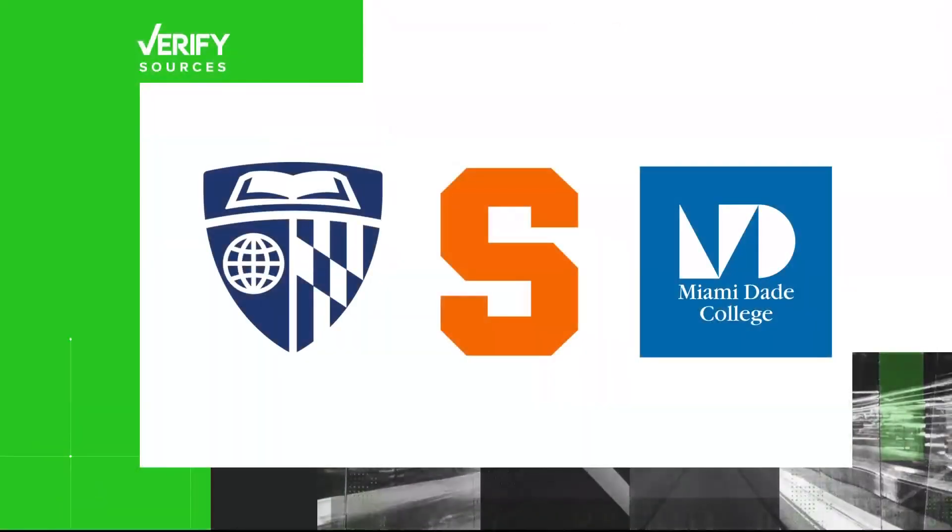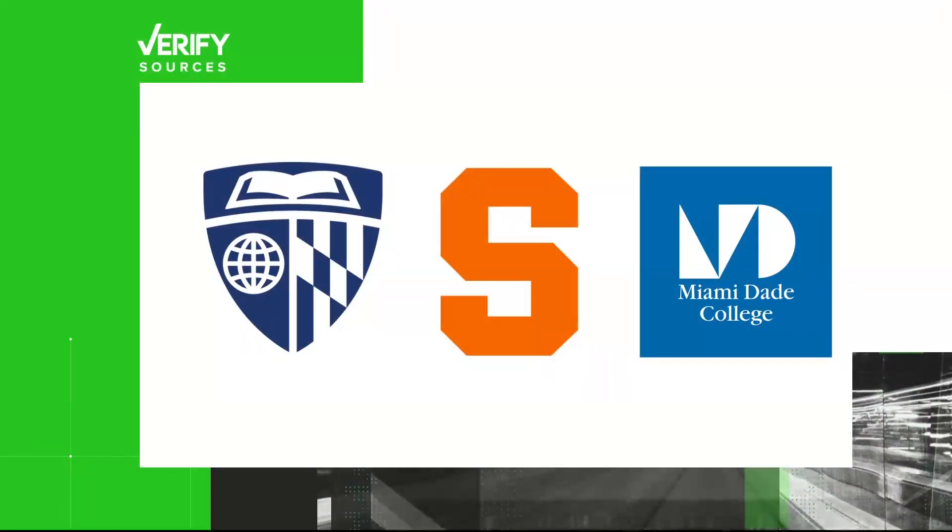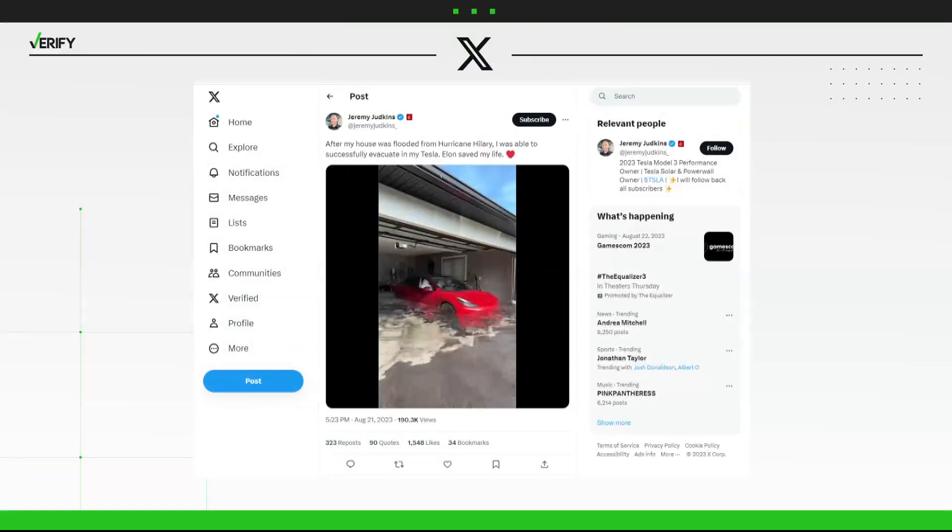Our sources are Johns Hopkins University, Syracuse University, and Miami-Dade College. First, just like our team does, consider the source.